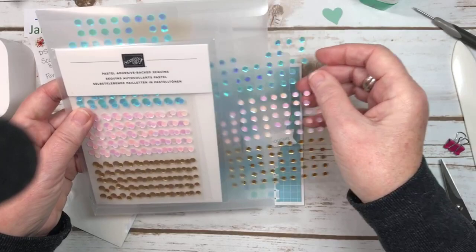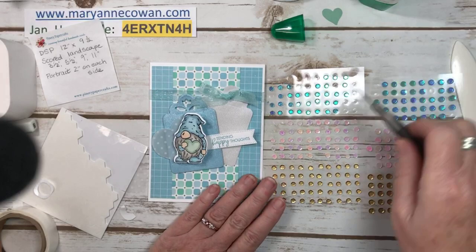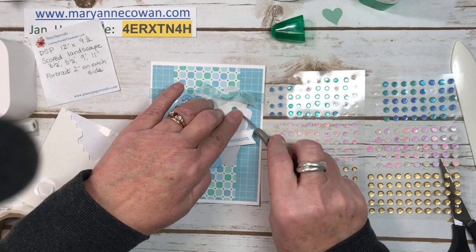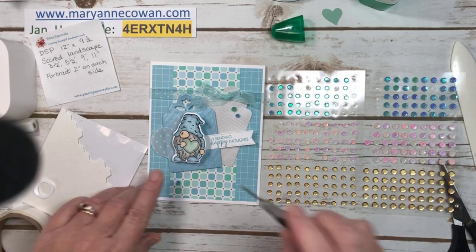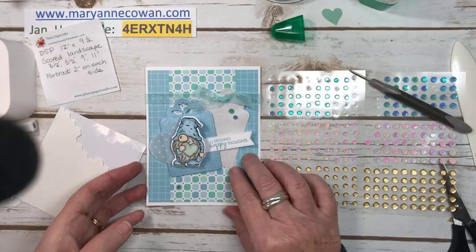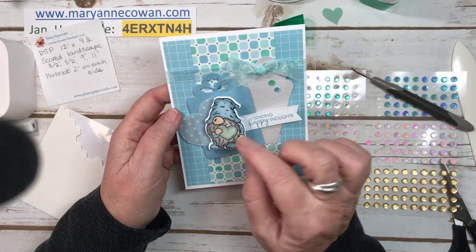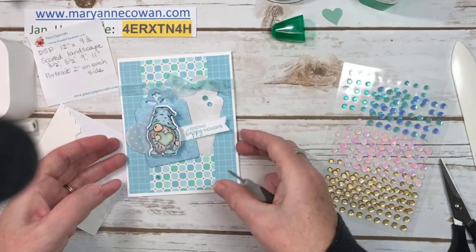And some bling — these are the Adhesive Backed Pastel Adhesive Backed Sequins. I love them because they come in two sizes and you get 300 in a package. They're iridescent, so they kind of pick up the color that you're using. So there's our card. On the other one I had little white dots on it, because she had done it on her video, and I did happen to have a little marker to just put little dots on. But I think I'll just leave it for this one. Now we're going to make the matching box.